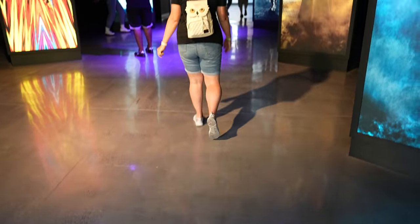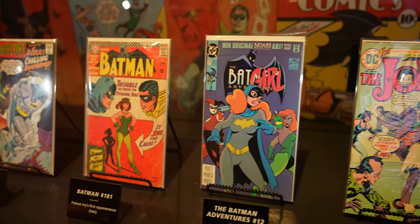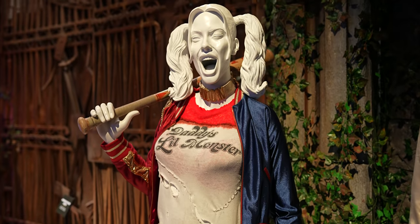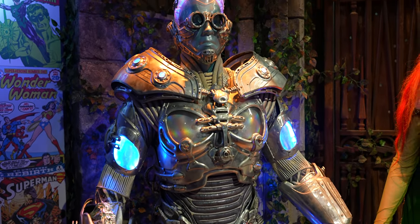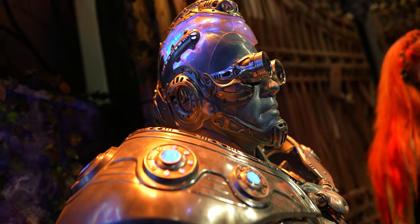The next part of this renovation is called Action and Magic Made Here. They've completely done a new exhibit featuring Harry Potter and the DC superheroes. Here we have the actual gates of the Arkham Asylum from Batman Forever. There's Harley Quinn from Suicide Squad, the Joker, and oh my God — they got Mr. Freeze, Arnold Schwarzenegger, in the Poison Ivy costume. I was not expecting Mr. Freeze — that's amazing.